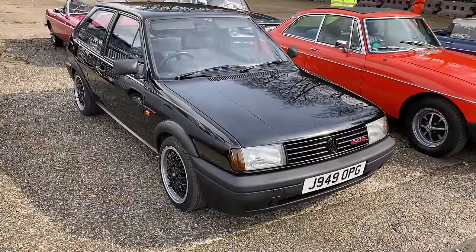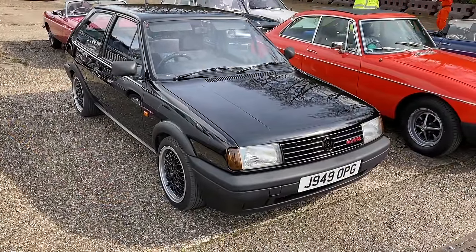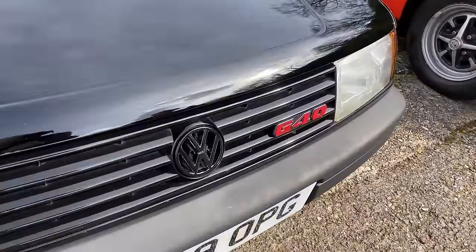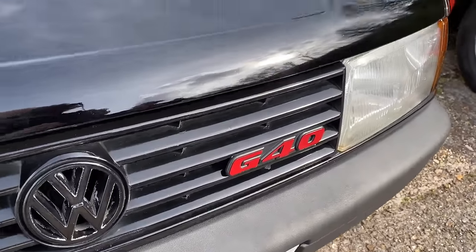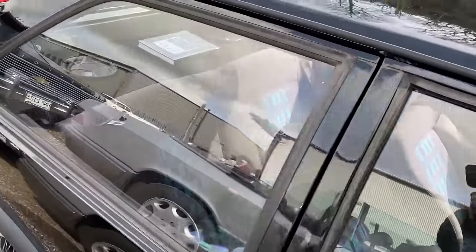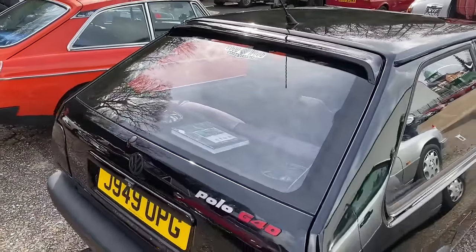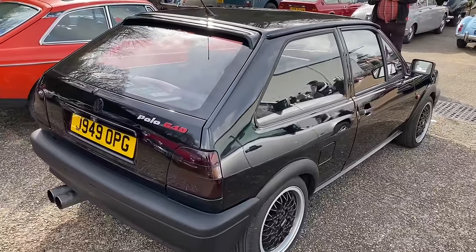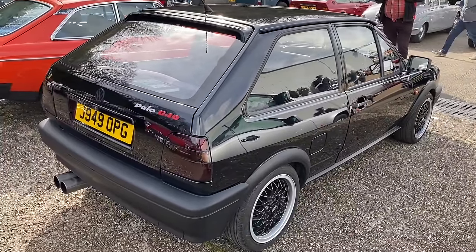It's unusual to see one of these little Polo Coupes, but what's more unusual with this one? It's one of the rare G40s — basically what that means, it's supercharged. I think it's something like a 1.3-litre supercharged engine pumping out 115 brake horsepower. Well, that's probably a bit more than the original Mark 1 Golf was, but you just don't see them at all.